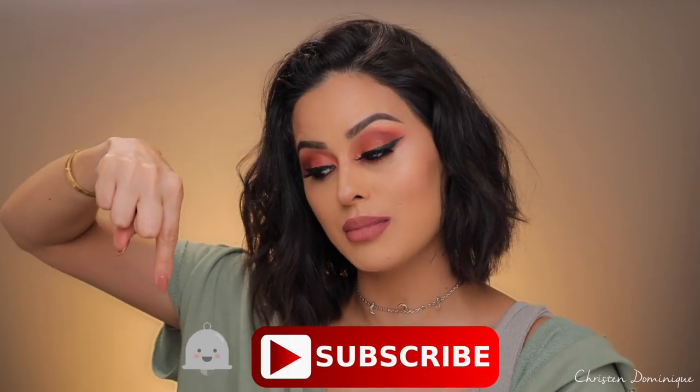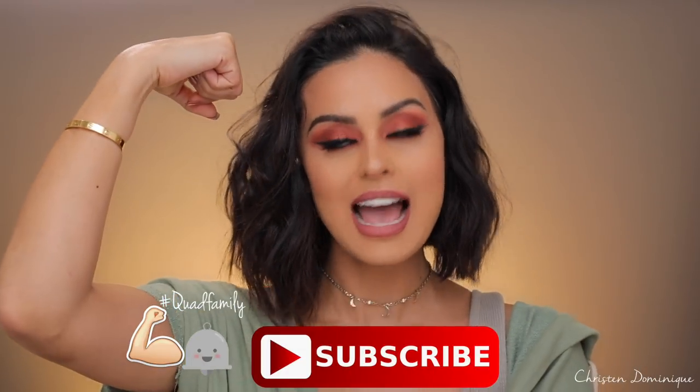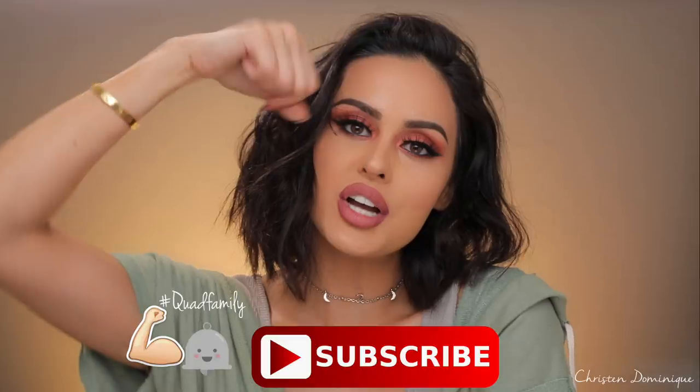I have a pop of blue on the lash line to mix it up a little bit. I think jewel colors look really beautiful in the fall as well. So if you want to see how I achieved this look — this pumpkin spice latte on my eyes slash triple X Hot Cheeto — then just keep watching. Don't forget to subscribe to my channel and hit that notification bell so you can be a part of the quad family. And without further ado, we are going to get on into the video.